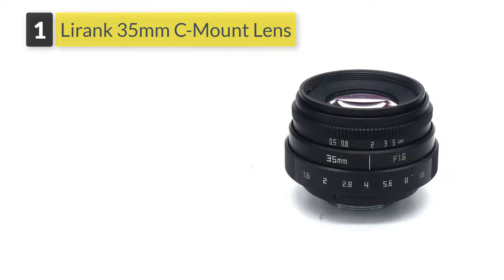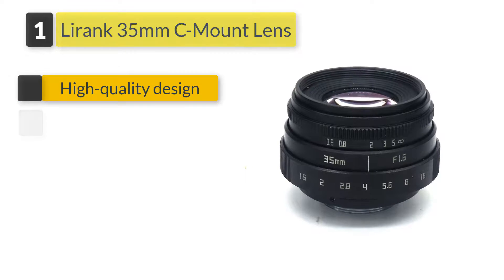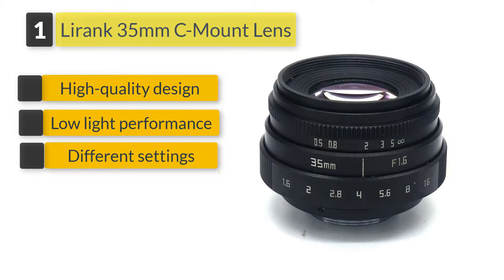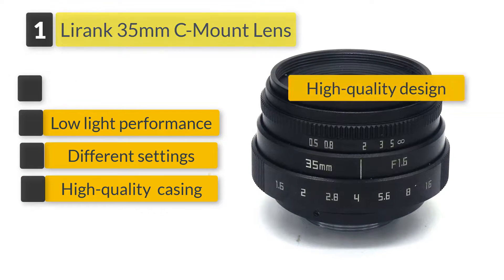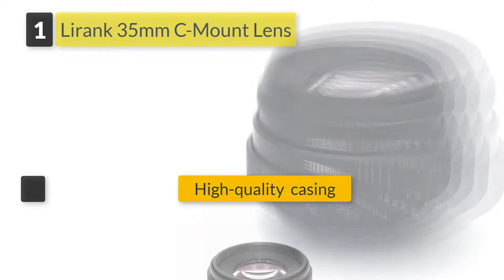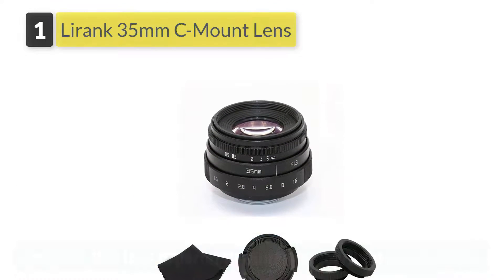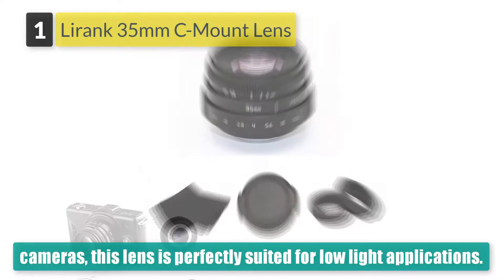Number 1: Lorinc 35mm C-mount Lens. Compatible with Sony, Nikon, Olympus, and even Canon cameras, this lens is perfectly suited for low-light applications. Its alloy casing makes it hardy for use even in hostile environments.